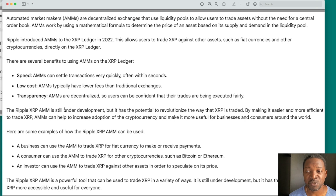By making it easier and more efficient to trade XRP, AMMs can help increase adoption of the cryptocurrency and make it more useful for businesses and consumers around the world. For example: a business can use it to trade XRP for fiat currency to make or receive payments; a consumer can use it to trade XRP for other currencies such as Bitcoin or Ethereum; and an investor can use it to speculate on its price. It's a powerful tool with the potential to make XRP more accessible to everyone.